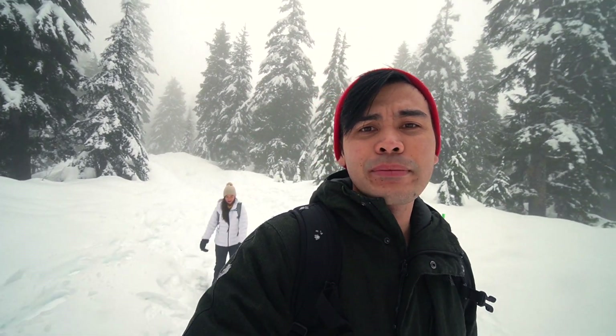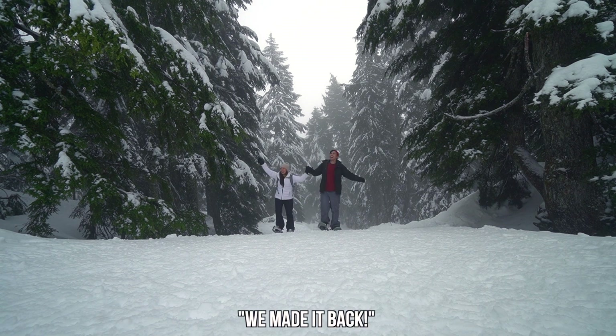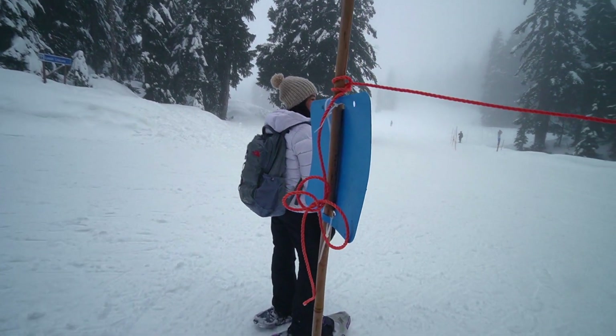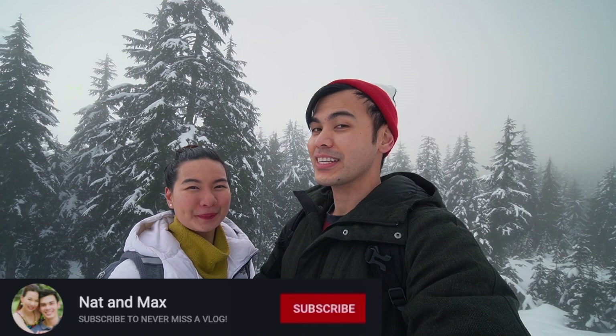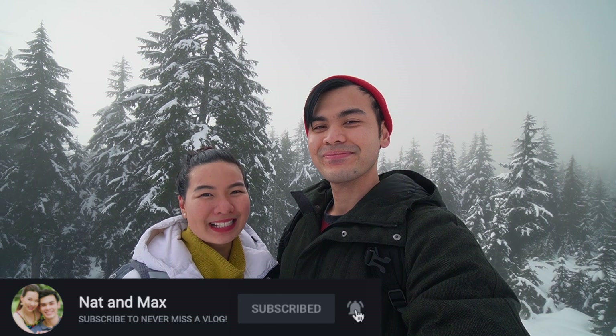We're finally there. Alright guys, that's gonna be it for this vlog. This day actually turned out pretty good — we originally thought we weren't gonna make it because the weather wasn't cooperating, it was raining and snowing. Make sure you tune in for the next vlog because we are going somewhere and doing something we've never done before. If you're new here, hit subscribe and give this video a thumbs up. We'll see you guys next time — bye!